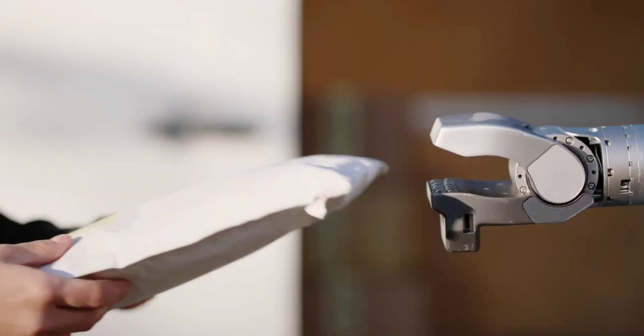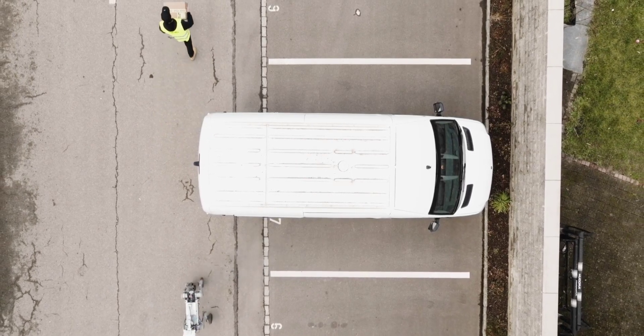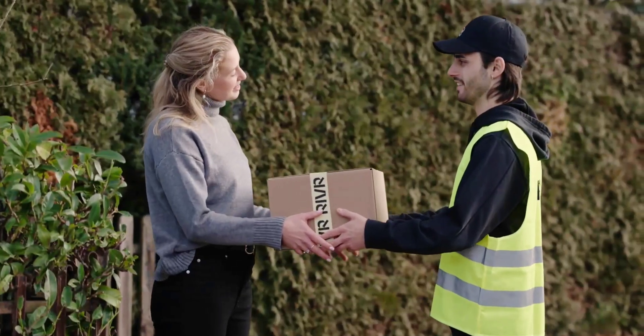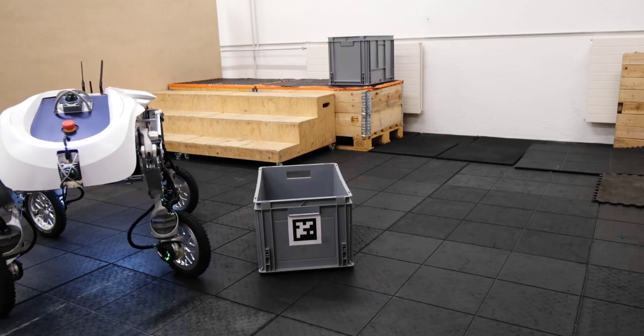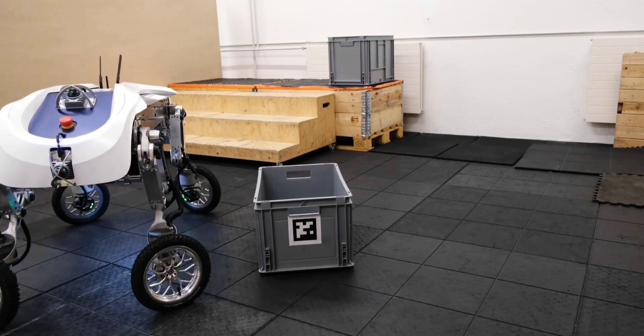Ground-going delivery robots are already streamlining operations in various industries, but they typically still have to be loaded and unloaded by humans. That's where the multi-terrain LEVA bot comes in, as it can autonomously lift and drop off cargo boxes weighing up to 85 kilograms.